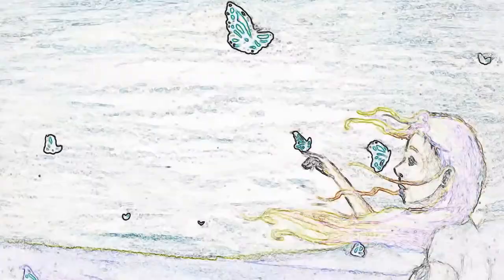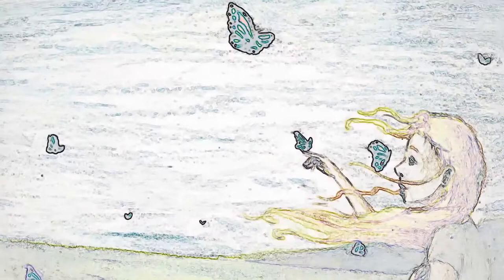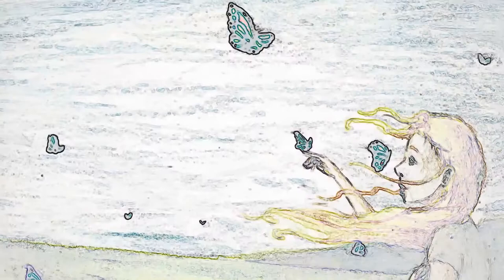There's nothing more magical than those monarchs floating around you. For my grandchildren, my great-grandchildren, their great-grandchildren to be able to enjoy monarchs is a dream of mine.